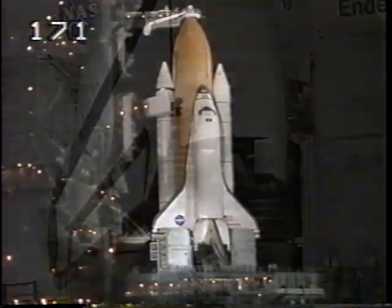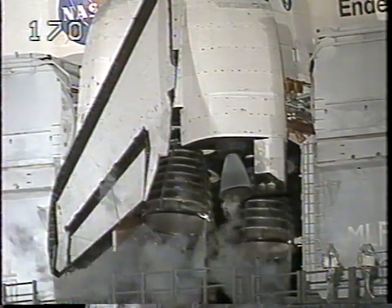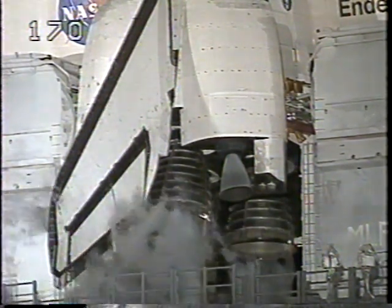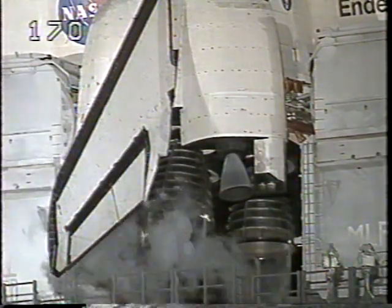Start APU strip-shot recorders. APU recorders are running. PLT, OTC. Go ahead. Perform APU pre-start. And work.